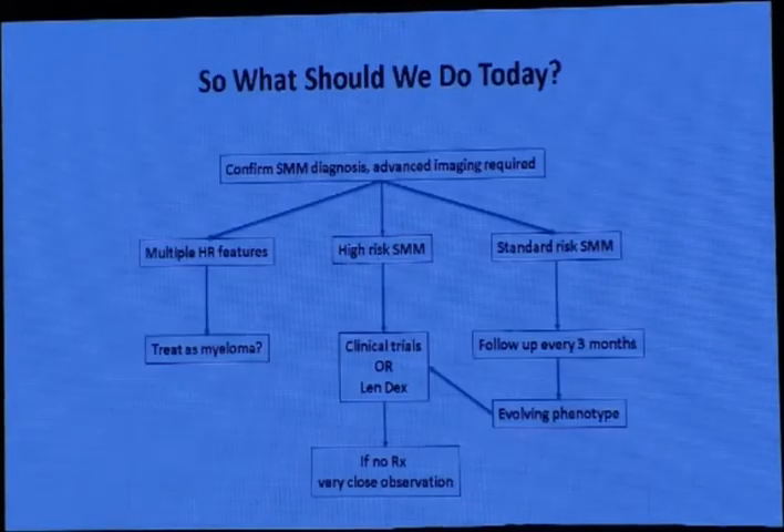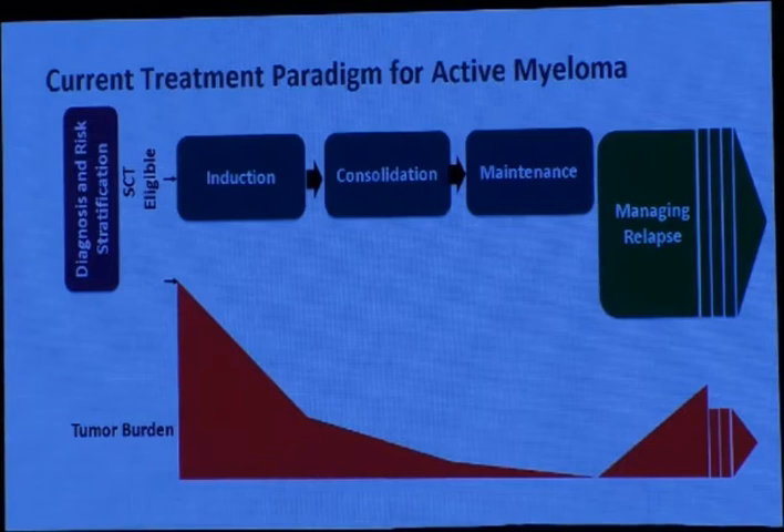So what should we do today for smoldering myeloma? Confirm diagnosis with advanced imaging. If MRI shows only one lesion over 5mm, you can treat as myeloma. If still smoldering with high-risk features, treat as active myeloma. For high-risk smoldering myeloma: clinical trial or lenalidomide-dexamethasone, which is the approved treatment. For standard or low-risk smoldering myeloma: follow up every 3 months; if progressive disease develops, treat as active multiple myeloma.